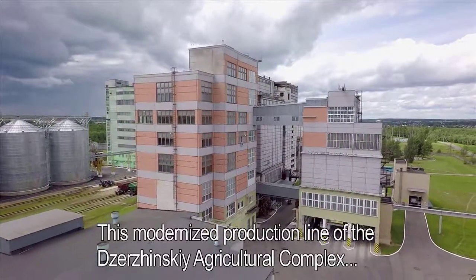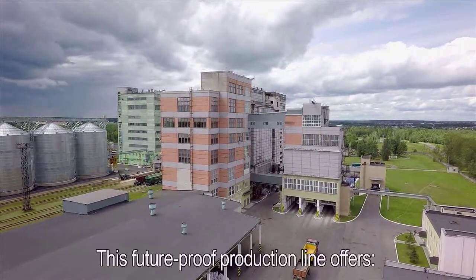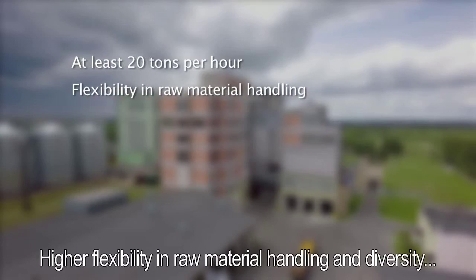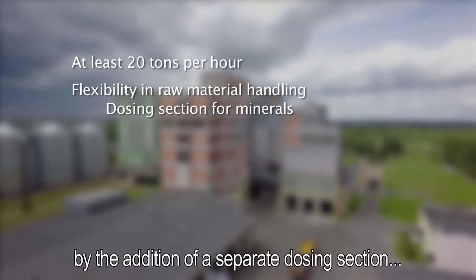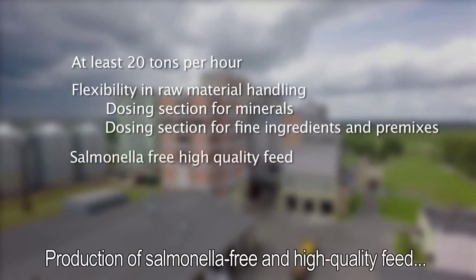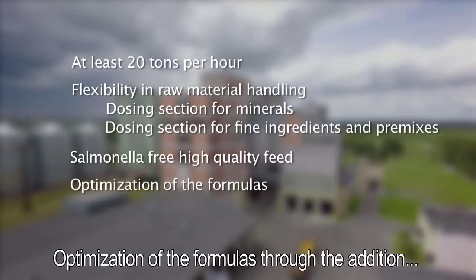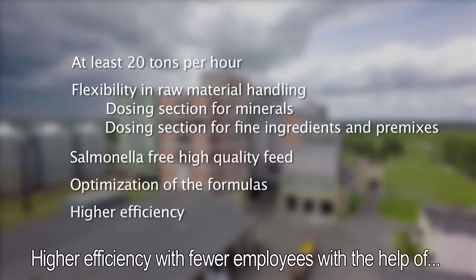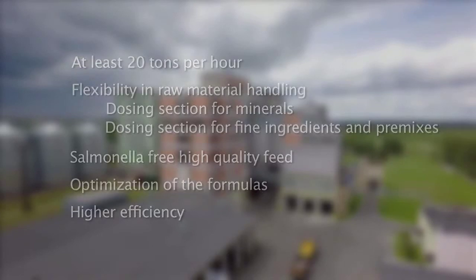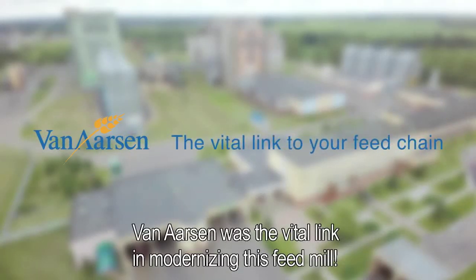This modernized production line of the Zarzynski Agricultural Complex is another proof of an investment that provides maximum added value. The future-proof production line offers a higher capacity of at least 20 tons per hour, higher flexibility in raw material handling, and diversity through the addition of a separate dosing section with six silos for minerals and a dosing section for fine ingredients and premixes. Production of salmonella-free, high quality feed is ensured through the addition of an LTV in the pelleting line, with further optimization through a post-pelleting coating line and higher efficiency with fewer employees through the advanced feed mill automation system. For the Zarzynski Agricultural Complex, Van Assen was the vital link in modernizing this feed mill.